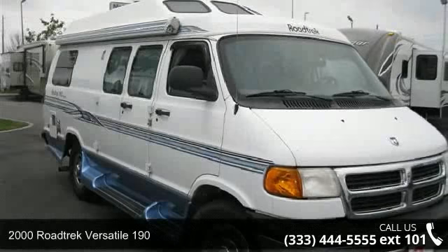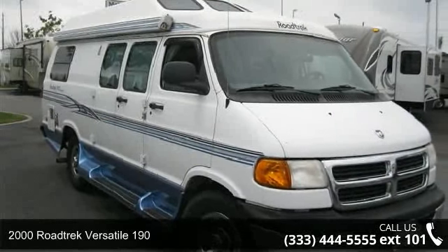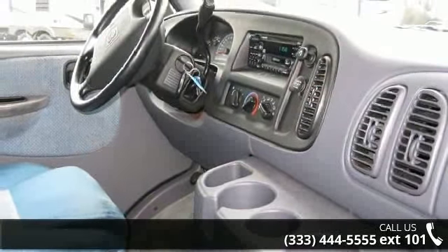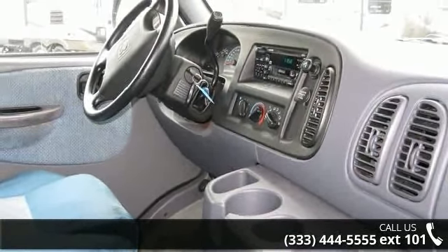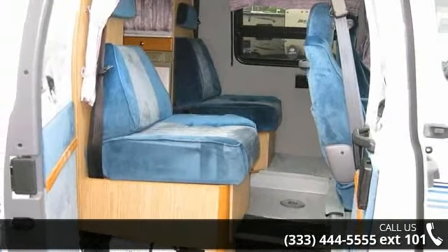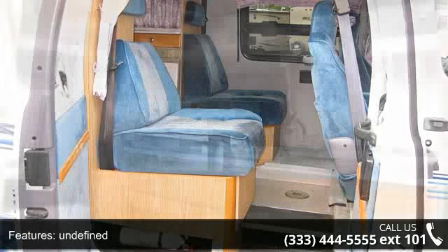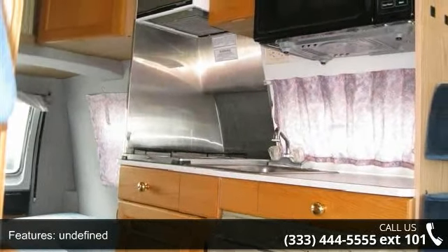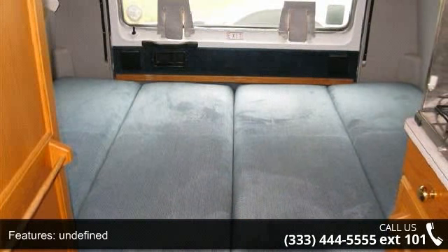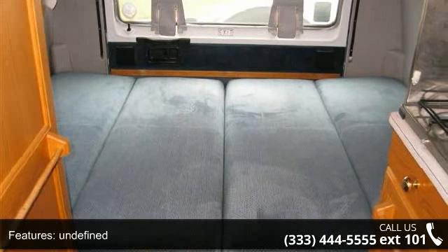Start planning your next trip in this 2000 Road Trek Versatile 190. A Class B RV has the comforts of a larger RV with the fuel economy and ease of driving a van. Ride comfortably across town or across the country in this feature-packed RV. Call or click to ask the dealer about this unit. We are sure to have the recreational vehicle that's right for you.